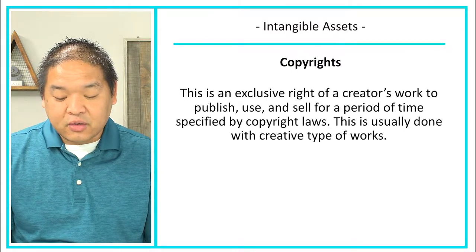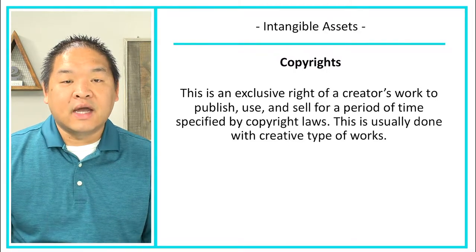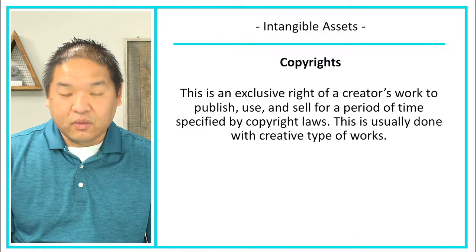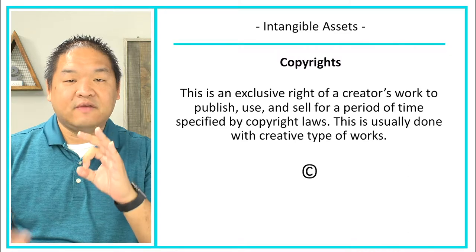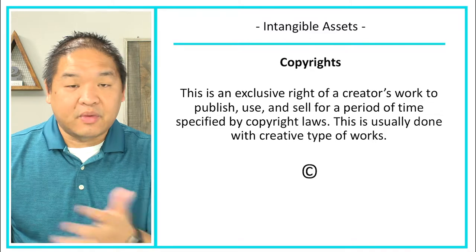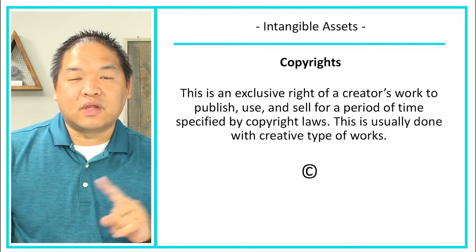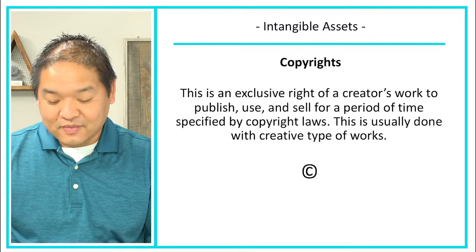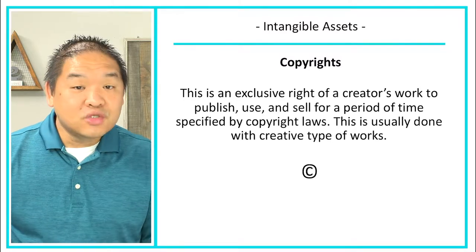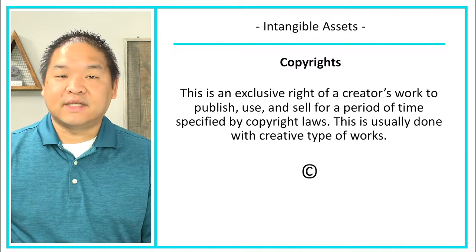Copyrights are the exclusive right of a creator to publish, use, and sell their work for a period of time specified by copyright laws. This is usually done with creative types of work, and you'll typically see a C for copyright. You don't always have to register it with the government. Copyright covers creative works like books or music that you can't duplicate without the owner's permission.